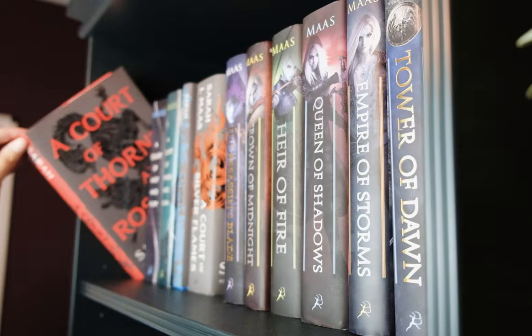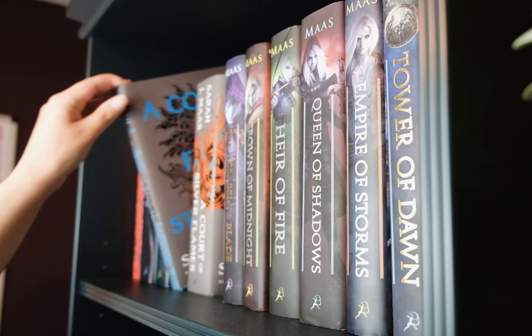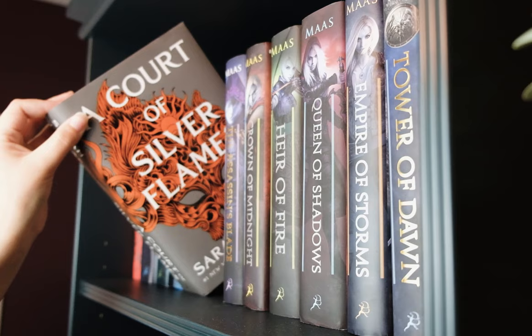The first books on my shelves are basically all of my Sarah J. Maas books. I really like her books — they're incredibly popular, and if you read fantasy, you've heard of them. Her Throne of Glass series was actually the first series I got my husband to read with me, and it was the first series we got to talk about together, which is really special. I have: A Court of Thorns and Roses, A Court of Mist and Fury, A Court of Wings and Ruin, A Court of Frost and Starlight, and A Court of Silver Flames.